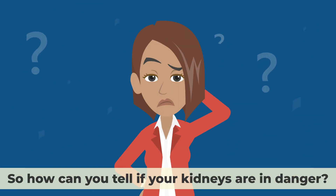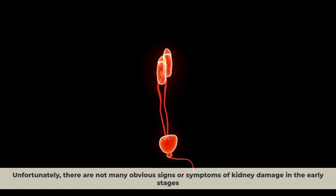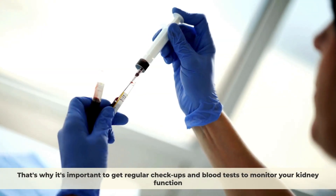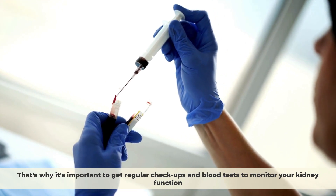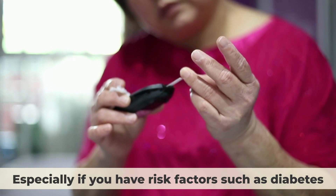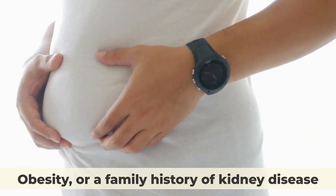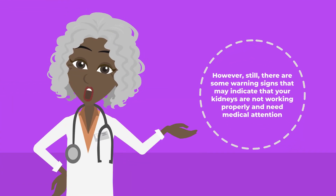So how can you tell if your kidneys are in danger? Unfortunately, there are not many obvious signs or symptoms of kidney damage in the early stages. That's why it's important to get regular checkups and blood tests to monitor your kidney function, especially if you have risk factors such as diabetes, high blood pressure, obesity, or a family history of kidney disease. However, there are still some warning signs that may indicate that your kidneys are not working properly and need medical attention. Here are some of them.